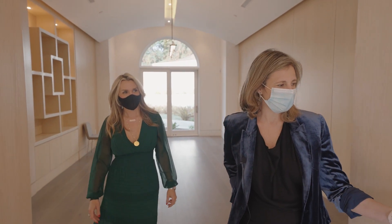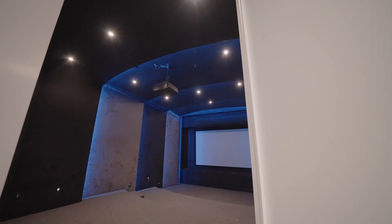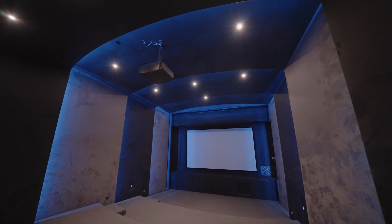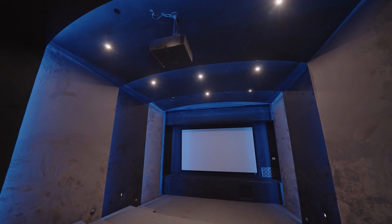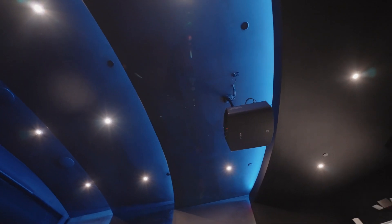And then we'll jump over to the theater — these days you must always have a theater. And ample bathrooms — I think there are 12. Here's the theater, great for watching the next Oscar-nominated feature films.